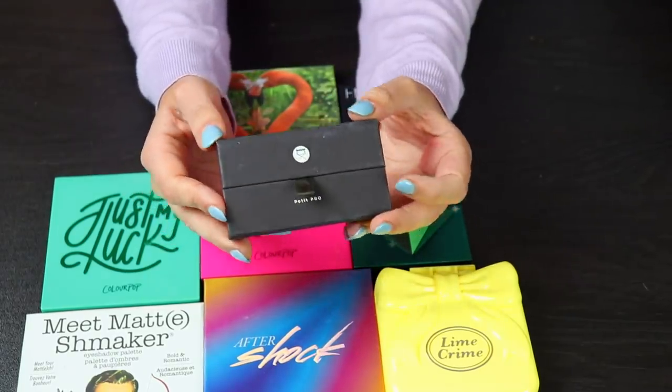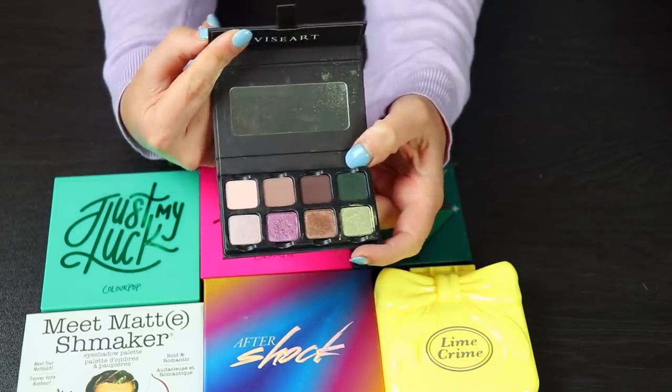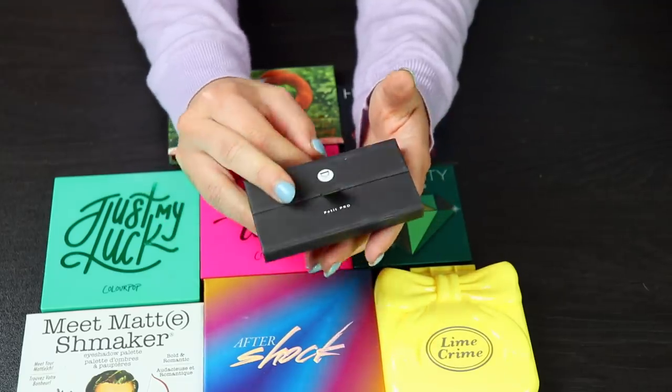This is a Viseart Petite Pro eyeshadow palette. I actually got this sent to me by a friend — thank you, Prue, for sending this my way. I tried this on camera, I absolutely hated it, I thought it was awful, and I don't want it in my collection, so I'll be decluttering it.